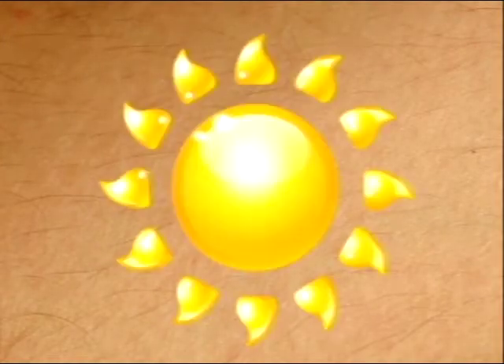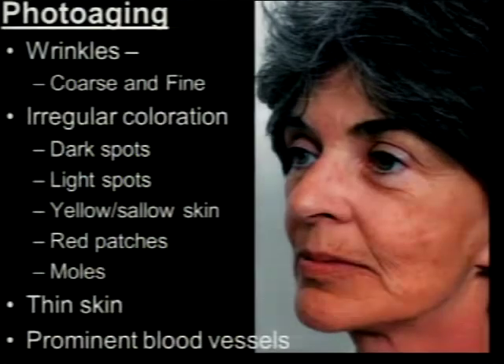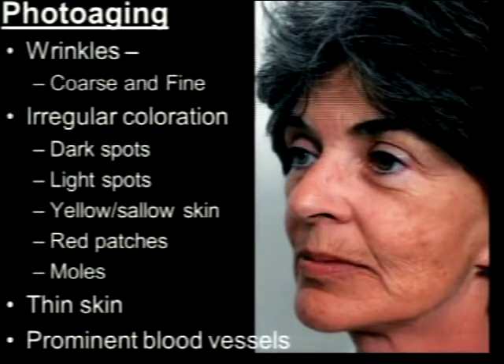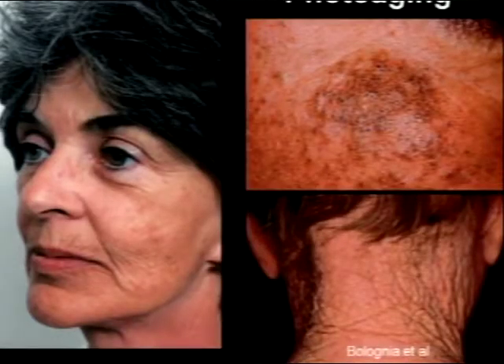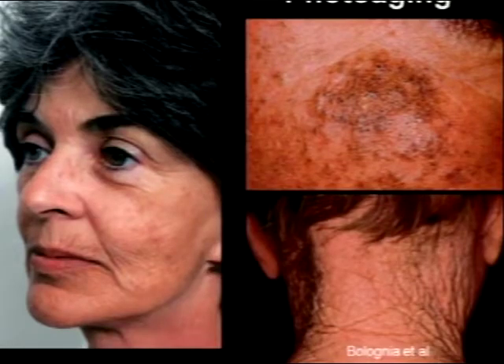Everyone in this room over 30 has seborrheic keratoses — I can guarantee it. Here's young skin; add some sun, add some time, and you end up with photo-aged skin. You can see coarse and fine wrinkles, lots of different coloration, brown spots, yellowing of the skin, redness across the nose and cheeks from years of sun damage. You also get more moles — the more ultraviolet light you get, the more moles you get — and sun-induced blackheads, where hair follicles lose their support and gape open.